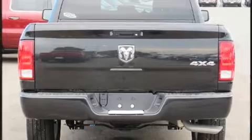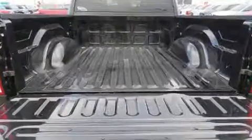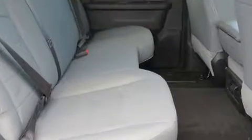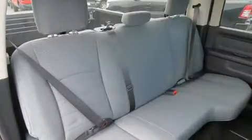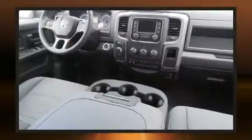It distinguishes itself from the competition with features such as one-touch window functionality, an automatic dimming rear-view mirror, an outside temperature display, heated door mirrors, a trailer hitch, and cruise control. Audio features include an AM-FM radio and six well-positioned speakers.